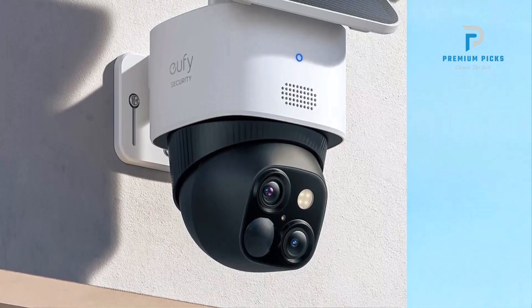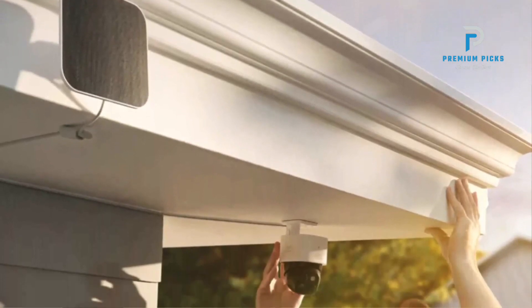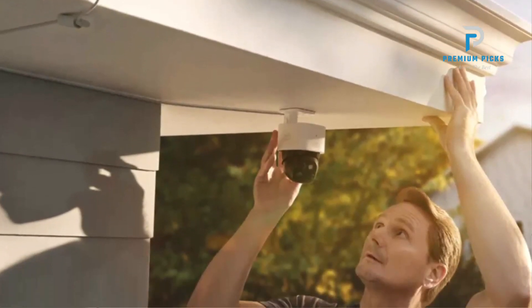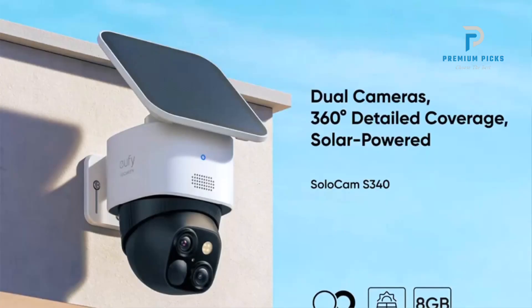Enhanced dual-camera clarity at 50 feet: Experience ultra-clear 3K resolution and precise monitoring with enhanced dual-camera clarity, capturing every event with exceptional detail and clarity.